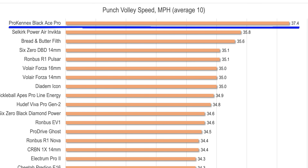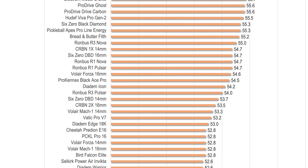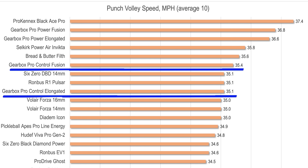Pop refers to the velocity of the ball returned from short strokes like punch volleys at the kitchen during hand exchanges — where most battles on a pickleball court happen. The Pro Kinex Black Ace tops my charts for pop, but pop doesn't always correlate with power — the Black Ace is only middle of the pack for power. It's rare for a paddle to have both top-tier power and pop, but the Gearbox Pro Series paddles do. The Pro models edged out the Selkirk Power Air and are now second only to the Black Ace for pop, and the control models come in at 6th and 9th place.